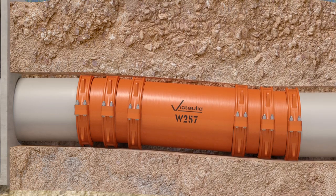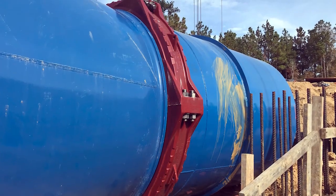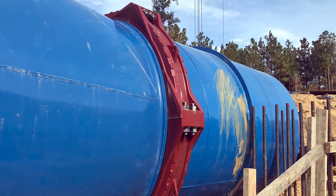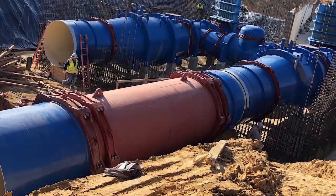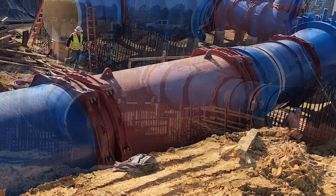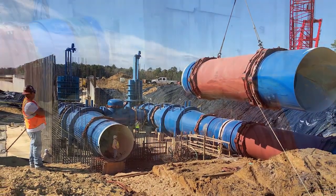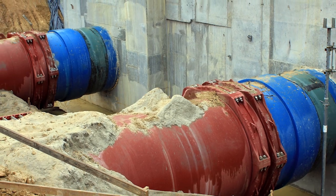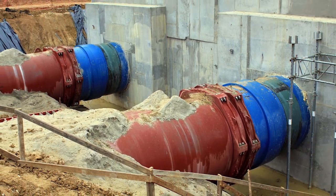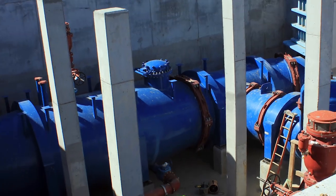Brown and Gay Engineering chose to utilize the full Victaulic system solution, which included the W77 AGS flexible coupling and the style W257 dynamic movement joint. These products provided a fully restrained system solution that met the design criteria of withstanding the forces of day-to-day operation while simultaneously achieving the goal of reducing the size of the vault.